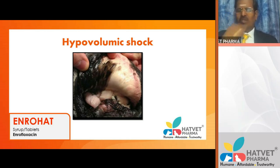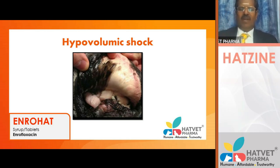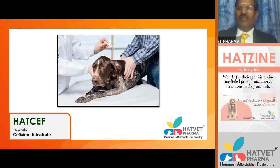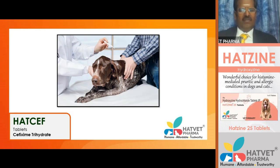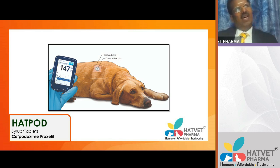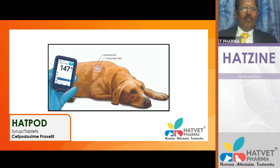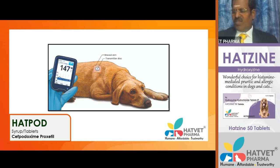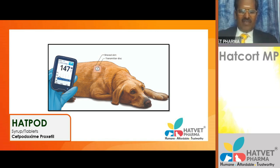Physical examination is very important irrespective of the type of shock — a quick examination from nose to tail. Laboratory parameters are also essential: blood glucose, lactate, hemoglobin, PCV, RBC, full blood count, and organ profiles. A bedside diagnostic kit will give much information to the practicing veterinarian.